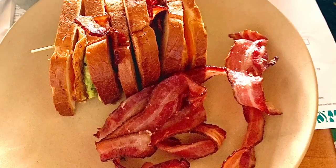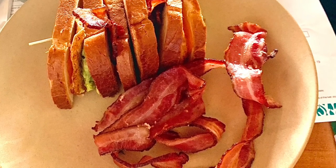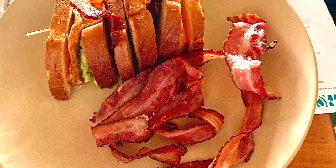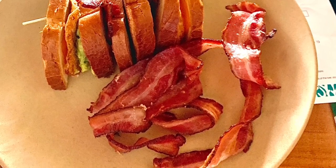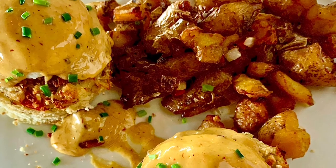Here we have the egg and bacon sandwich for $16 — cheddar cheese, tomato, avocado, applewood smoked bacon, and a fried egg. We opted to get extra bacon on the side. This comes with fries but you can choose any of their sides if you want to change.